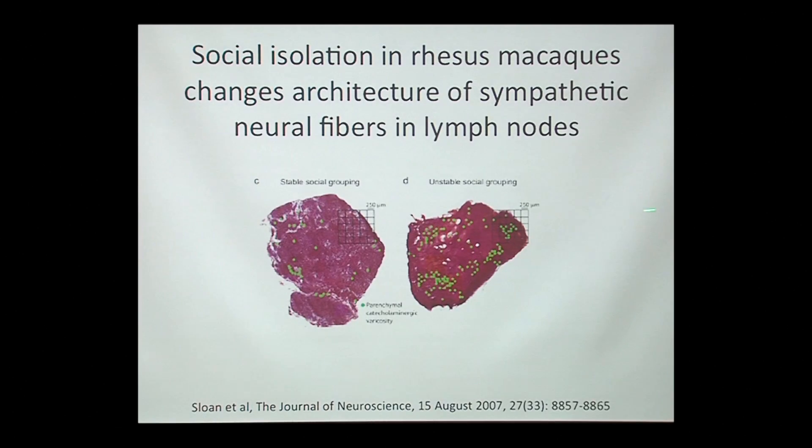As one example of how our social condition actually affects our immune system, what Steve Cole and his group did is: in this condition, these rhesus macaques were kept in normal stable social groupings, while these were in isolation for the most part — in unstable social settings — with very brief interactions with other rhesus macaques. So what is the difference here?